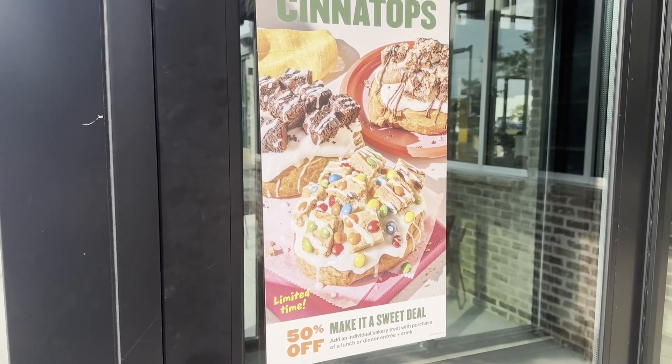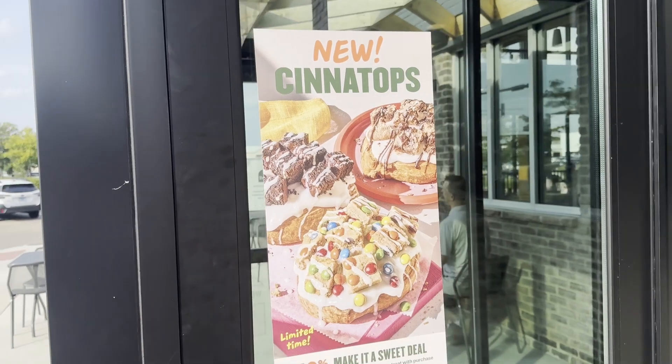Panera took the classic cinnamon roll and thought to themselves, 'This isn't sweet enough — there's not enough sugar in these good old-fashioned cinnamon rolls.' So they looked around their bakery and thought, 'How can we make these sweeter?' Their answer: crumble up a bunch of other baked goods and put them on top. They have three new Cinna Toppers — one with their candy cookie crumbled on top, one with brownies crumbled on top, and one called the Chocolate Chipper.